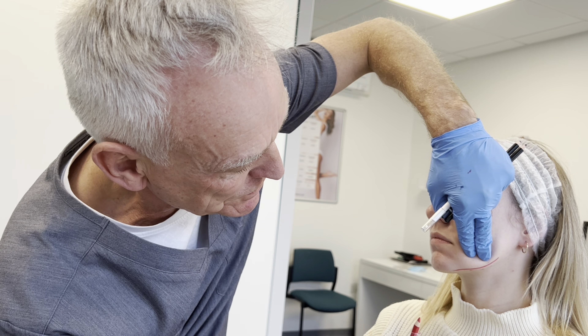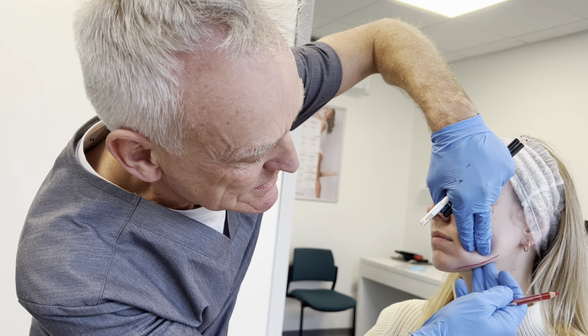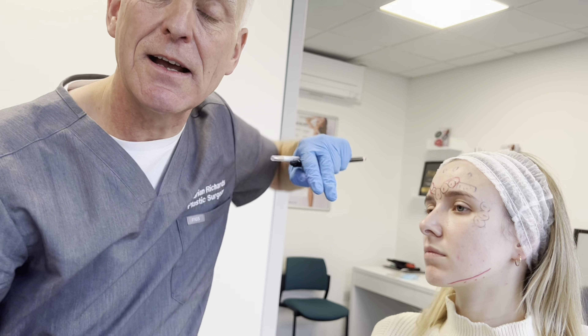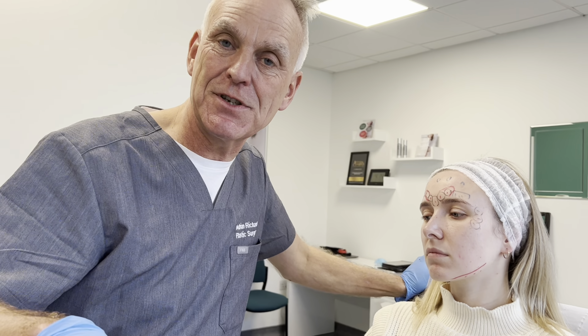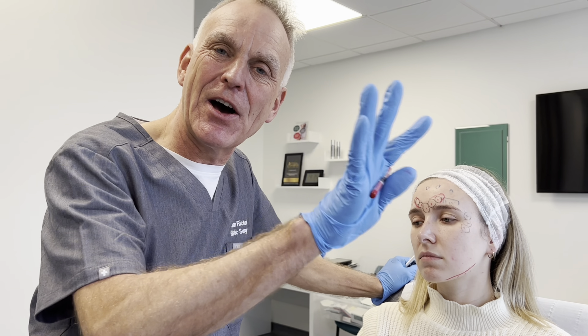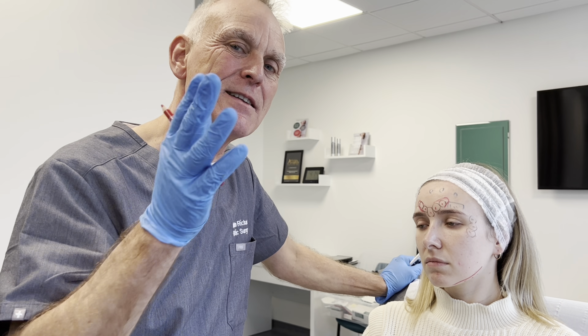This is the jowl area, which goes down as we get older. By relaxing and decreasing the pull-down muscle — the platysma — we get the jawline better. And that is known as the Nefertiti lift.